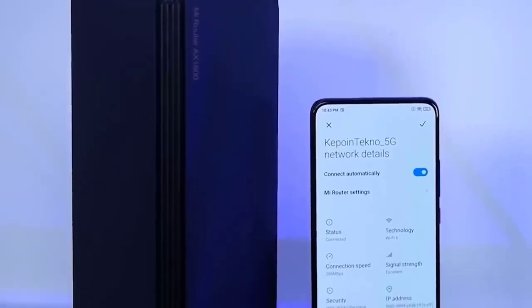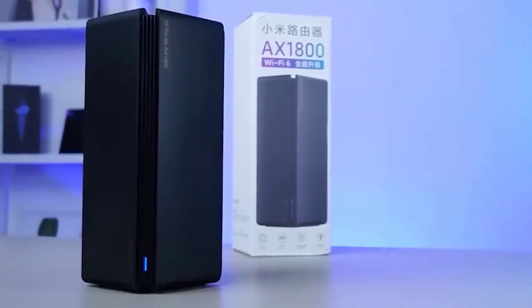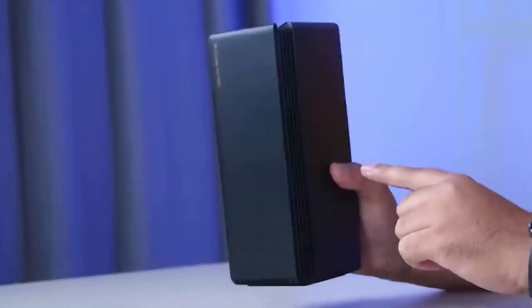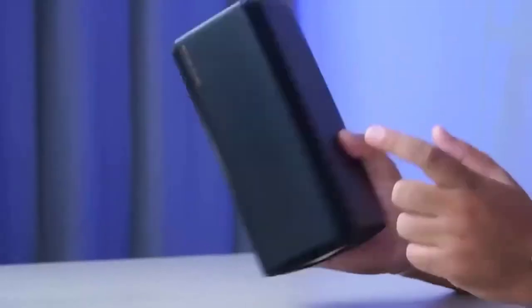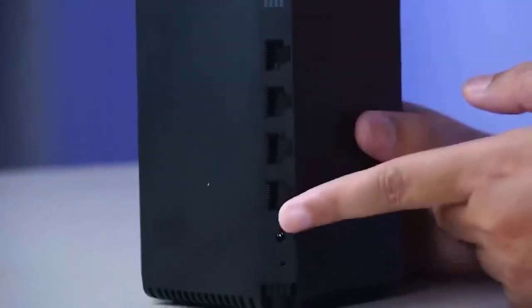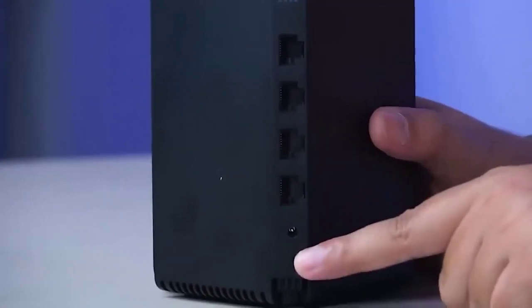This is the Xiaomi Mi Router AX1800, a router with a powerful dual-band multi-directional antenna. It can be connected to up to 128 devices at the same time and the total data transfer speed can reach up to 775 megabits per second. The router is equipped with an energy-efficient quad-core Qualcomm IPQ6000 processor running with 256MB of RAM and 128MB of built-in storage. There is one gigabit WAN port for connection to the internet and three gigabit ports for wired devices.